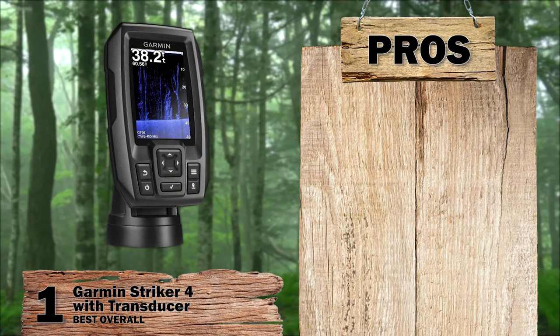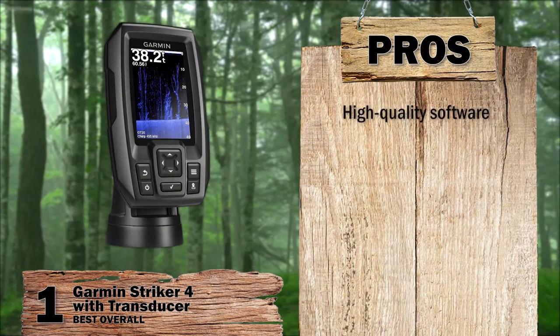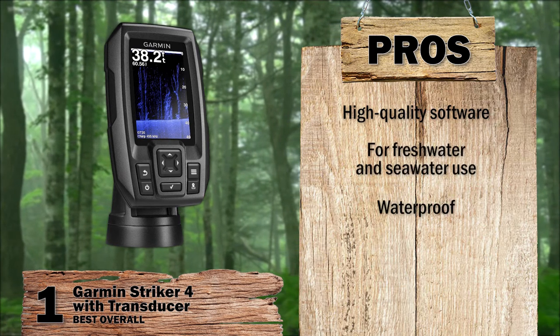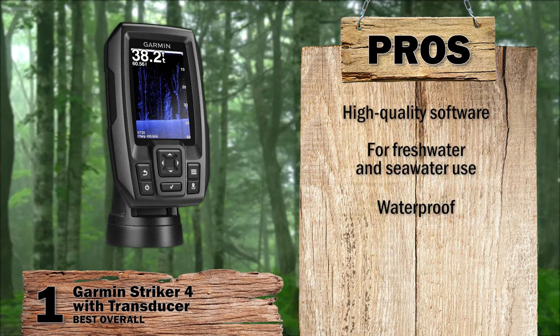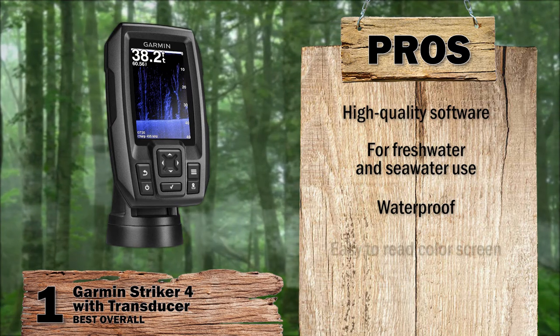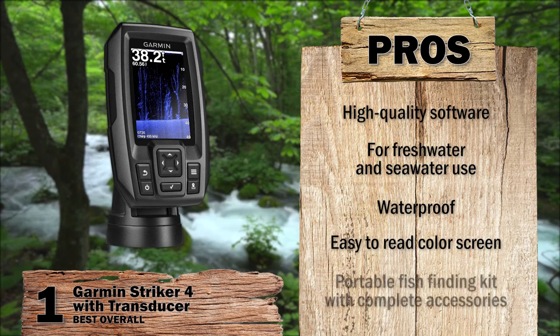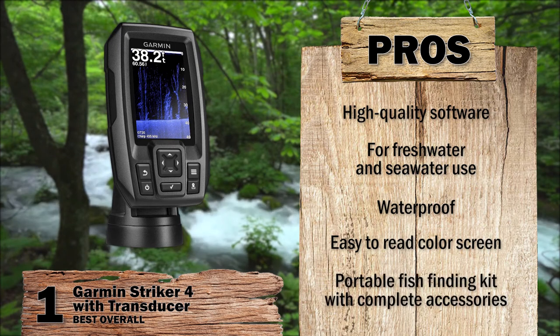Its pros: high-quality software for great picture; can be used in both freshwater and seawater; waterproof with a rating of IPX7, ensuring durability; color screen is easy to read, giving near-photographic images; portable fish finding kit to take anywhere; includes sealed rechargeable battery and charger, suction cup, and carry case for easy portability.